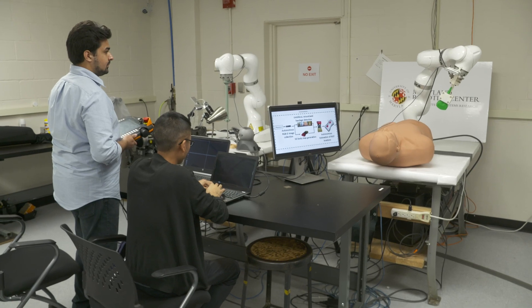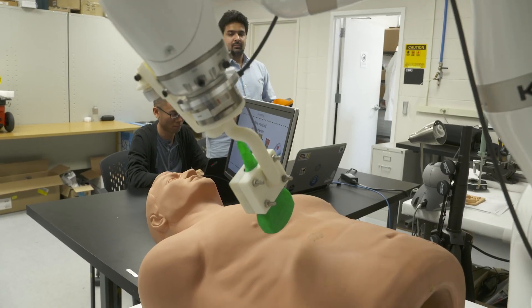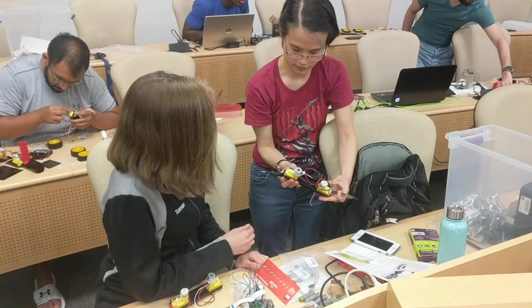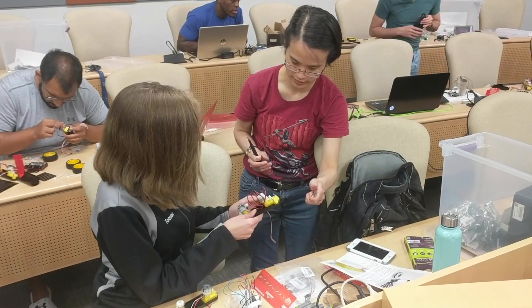We have a great variety and diversity of talents and specialties here, with many labs from different aspects of robotics. The Maryland Robotics Center consists of over 40 faculty and a number of unique facilities, including the Unmanned Aerial Systems Test Site, the Fearless Flight Facility, and the Neutral Buoyancy Research Facility.